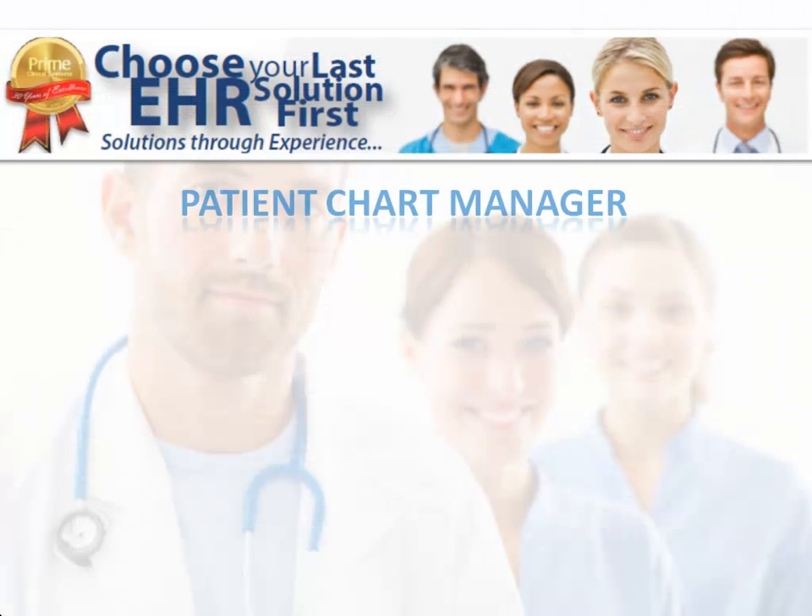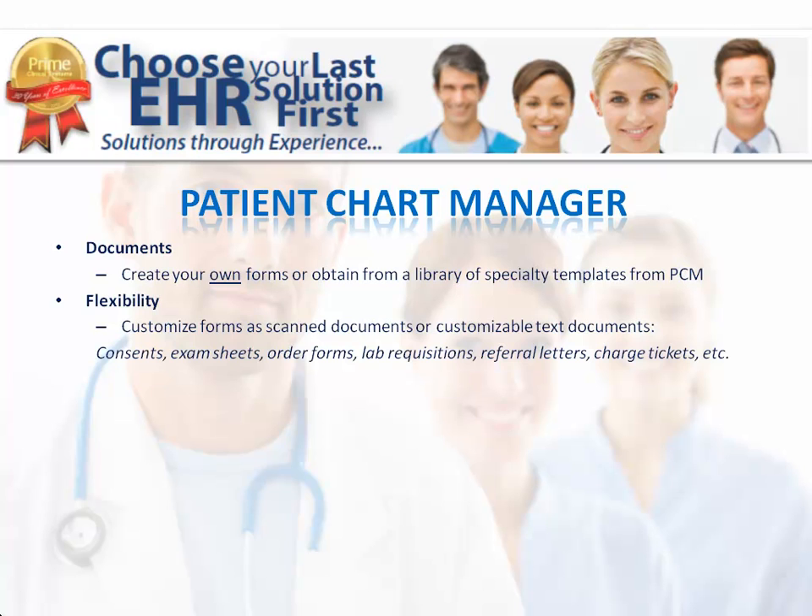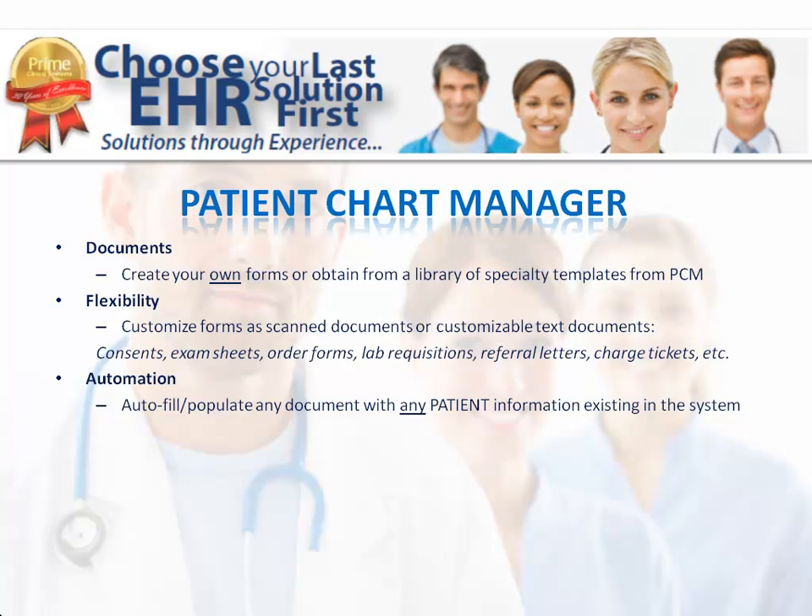Along with Intellect, Patient Chart Manager has numerous tools to help streamline charting within your office. You can create your own forms for charting or select from a library of specialty-specific templates. You have the flexibility of customizing forms as scanned documents or as text documents, and you can save time by having patient information automatically populate on the forms. You can eliminate stacks of paper and overflowing inboxes by taking advantage of the inboxes and tracking capabilities within Patient Chart Manager. You can route documents to review, transcribe, and sign, all without having to print.